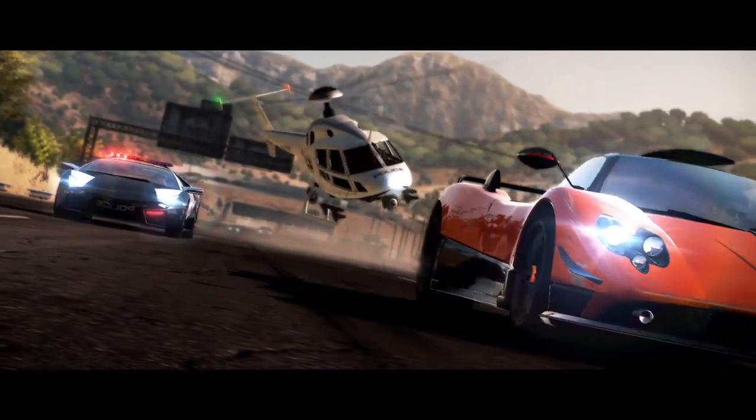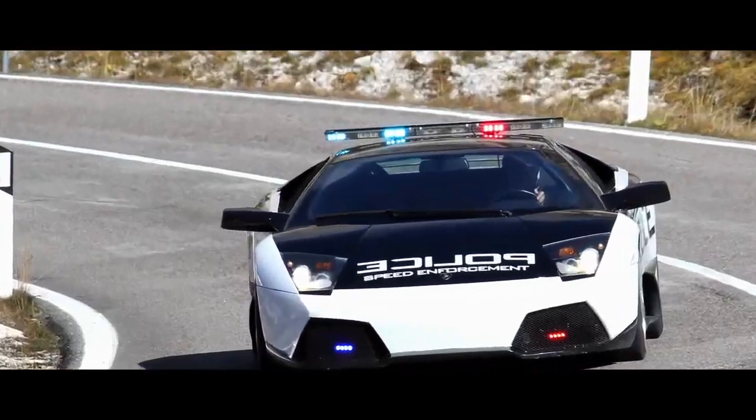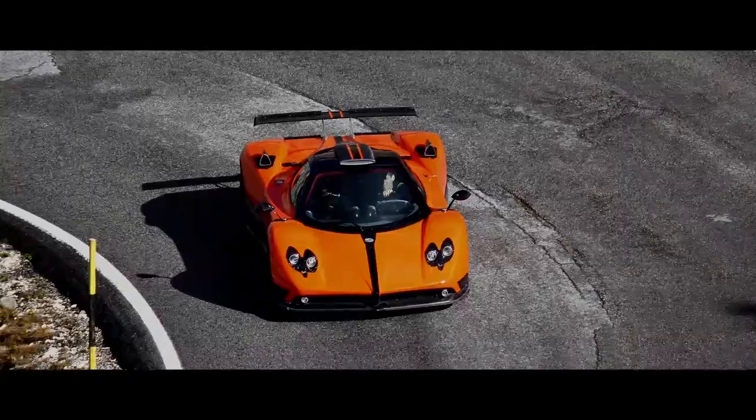Part of the launch preparation for any Need for Speed game is to select cars that will do some of the marketing heavy lifting for that launch — cars that exemplify the gameplay, style, and tone for that particular game.